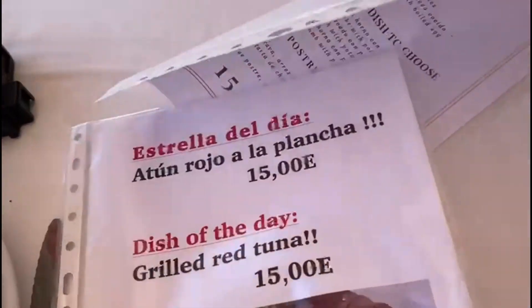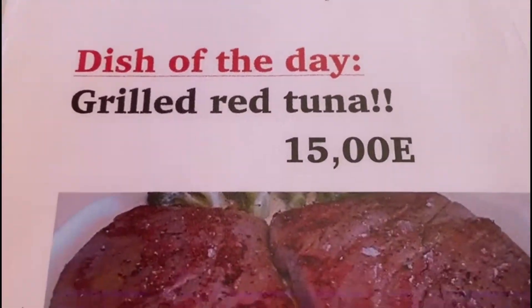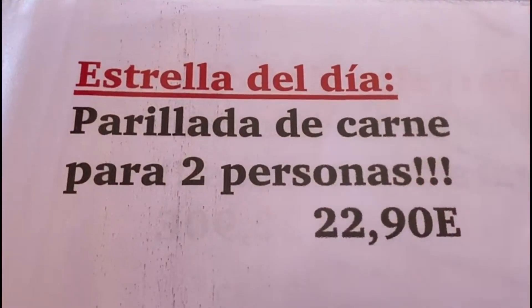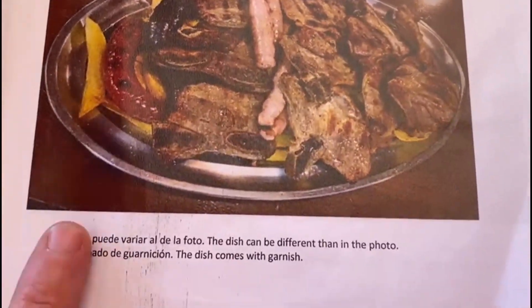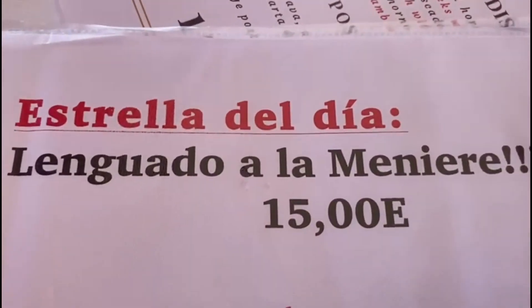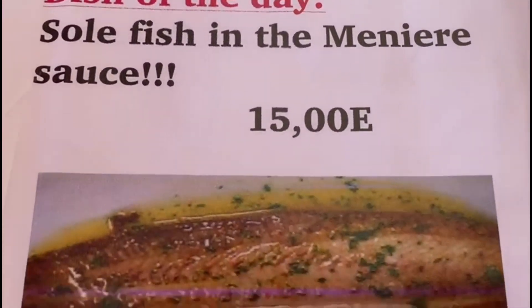Also — it's a bit windy — they have red tuna, grilled. And they've got mixed meats for two people for 22.90, I think that must be each — it's like a mixed grill, yeah, 22.90 each. They've also got Lenguado, which is sole, for 15 euros.